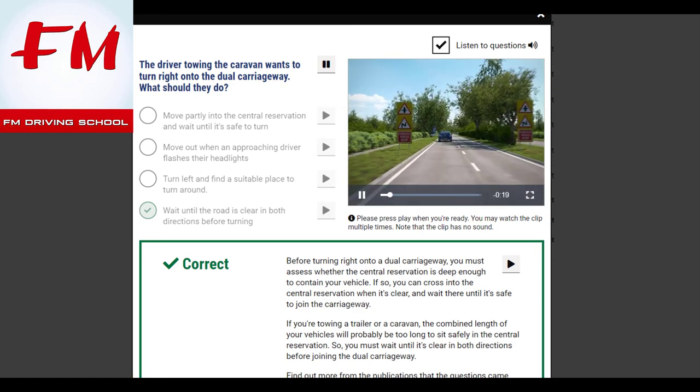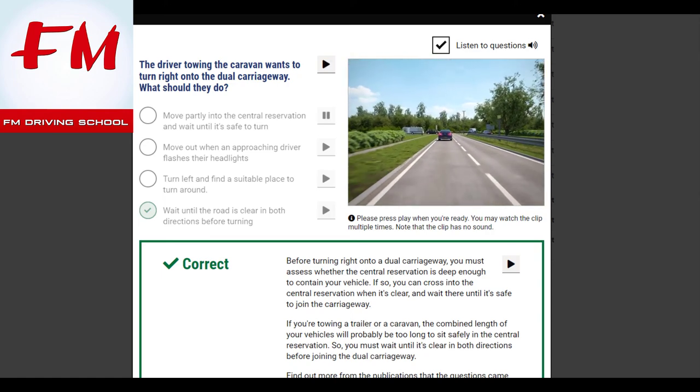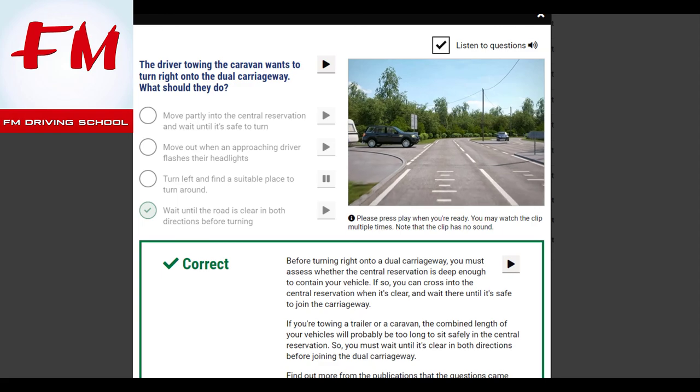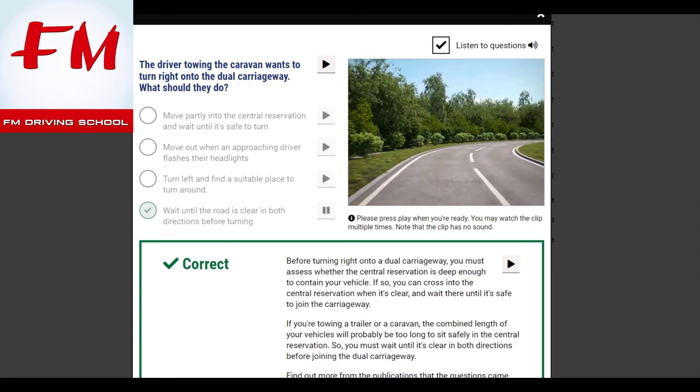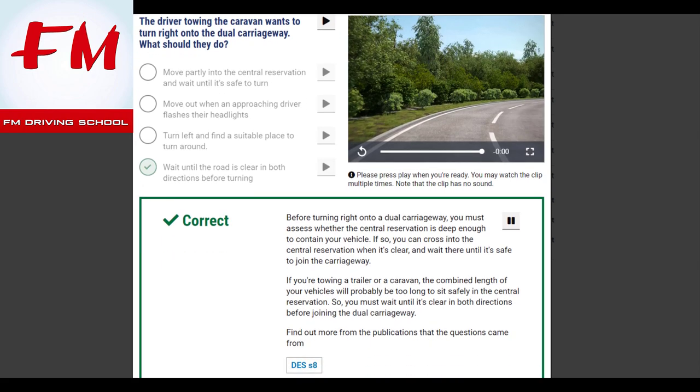The driver towing the caravan wants to turn right onto the dual carriageway. What should they do? Wait until the road is clear in both directions before turning. Before turning right onto a dual carriageway, you must assess whether the central reservation is deep enough to contain your vehicle. If you're towing a trailer or caravan, the combined length of your vehicles will probably be too long to sit safely in the central reservation, so you must wait until it's clear in both directions before joining the dual carriageway.